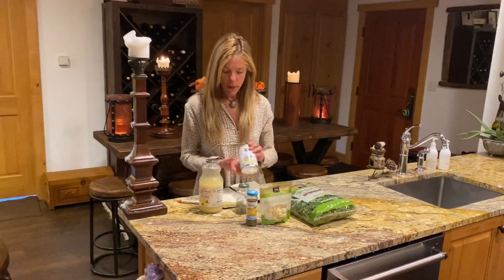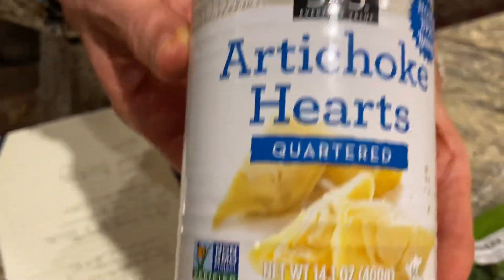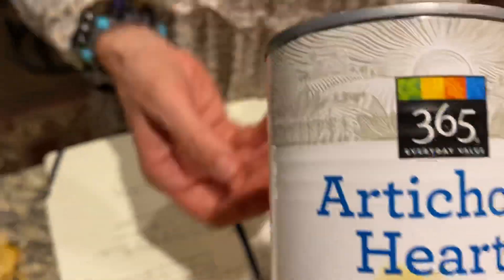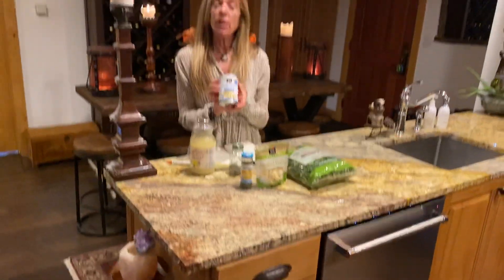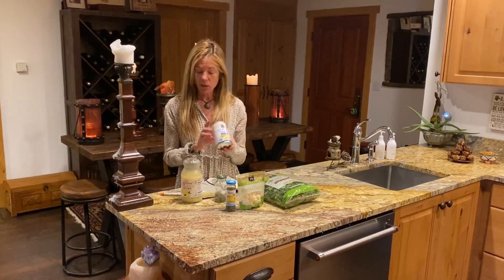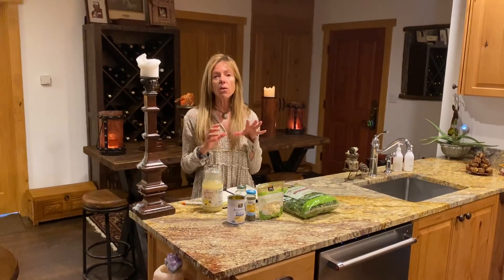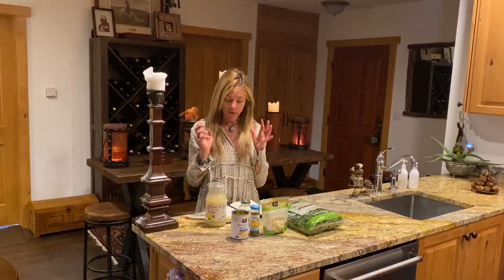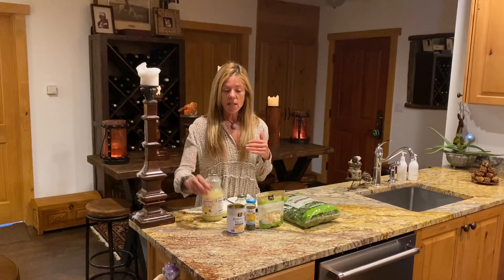And I put in an entire can of artichoke hearts. I'm not a huge fan of cans, but this is the only way I could find them. It is a non-BPA can. These are quartered artichoke hearts, and I put them in juice and all, so you don't need to drain them. Artichoke hearts are loaded with fiber, and they're also a great source of vitamin K, folate, vitamin C, potassium, and phytonutrients. So these are so healthy.